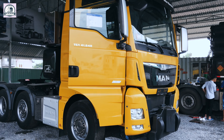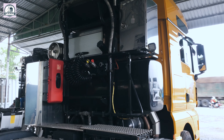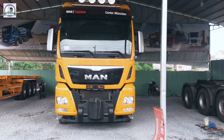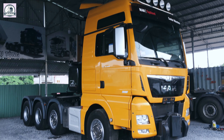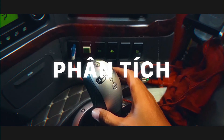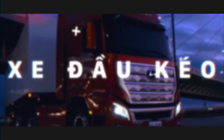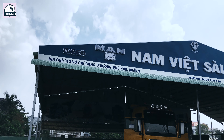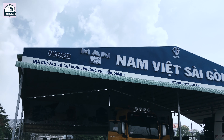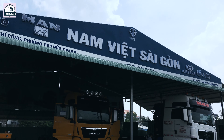I am in Vietnam, Sài Gòn, 312 Võ Chí Công, Phú Hữu, Quận 9. Anh em có thể tới đây để ngắm xe MAN và trải nghiệm chất lượng châu Âu.